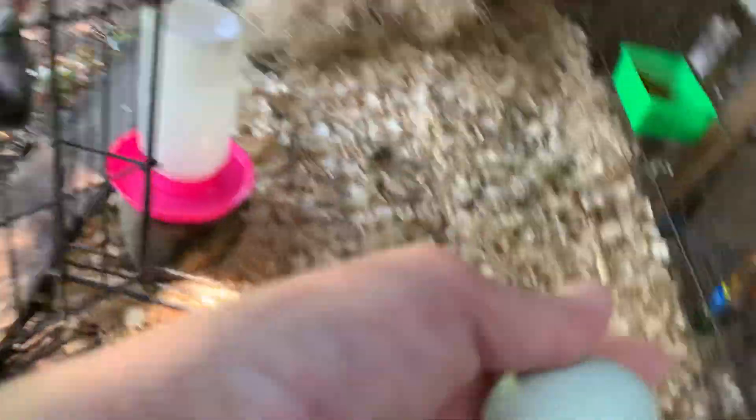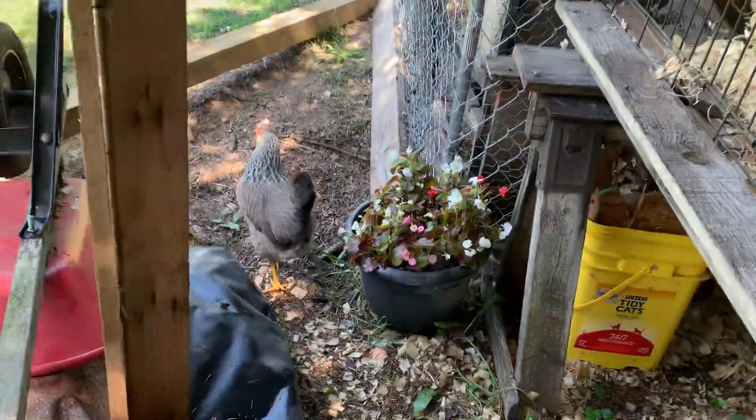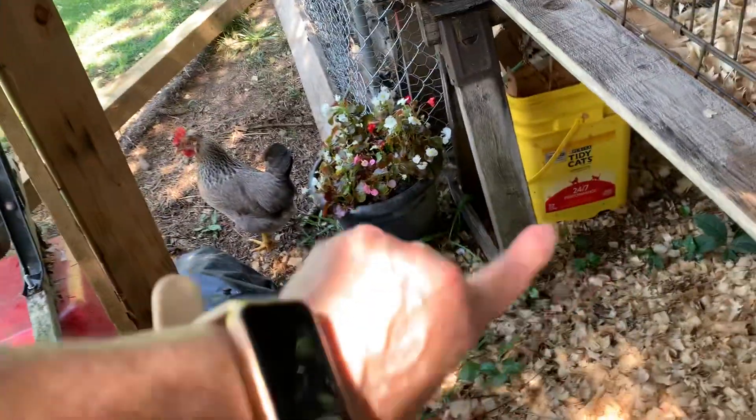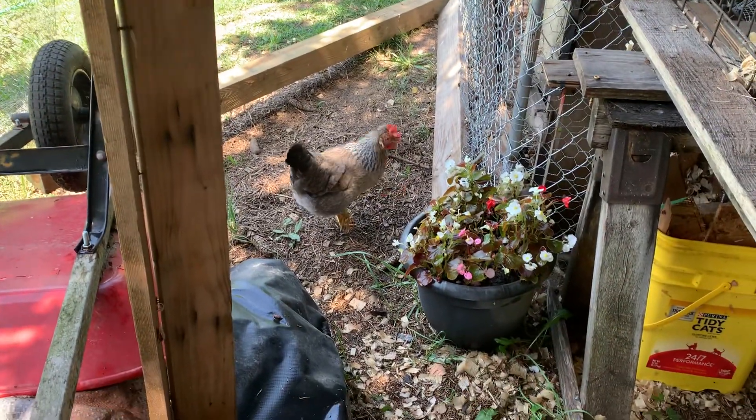She laid her little egg — I'm so proud of her. Look at her down here. Yes, I decorate around her coop — even though I've got all those tarps stacked up, my scrap pile, and all kinds of other crap — I put flowers out for her.